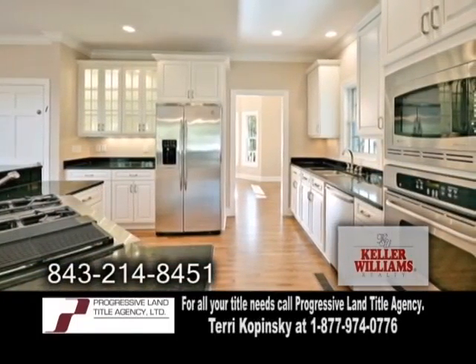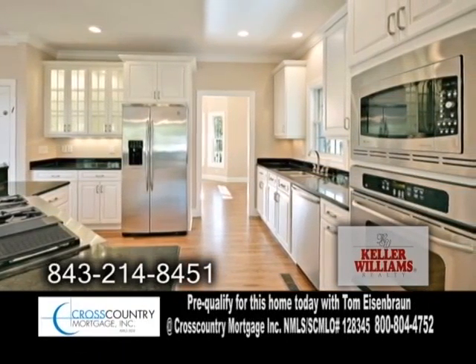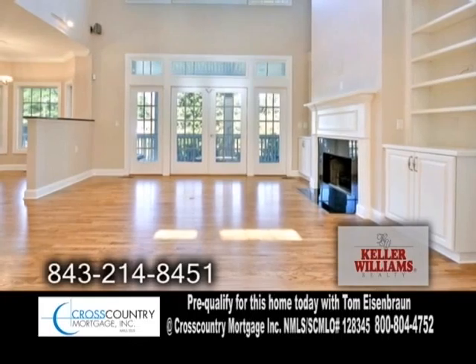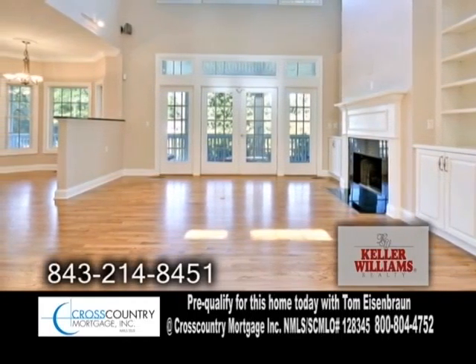You'll love cooking up a storm from this gourmet kitchen, which features granite counters and stainless steel appliances. While cooking in the kitchen, you can look out to the two-story great room with a gas fireplace, surrounded by built-in cabinets.